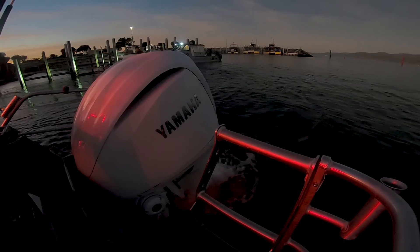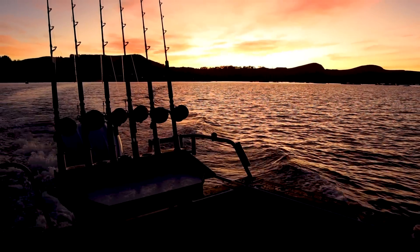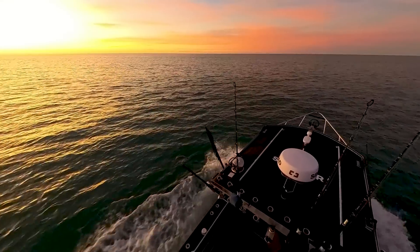Just launched. Looks like it's going to be a mill pond today. So for the first episode, guys, we're going to have an attempt at a bluefin tuna. Couldn't be more excited to be back filming and fishing again.